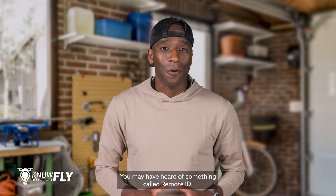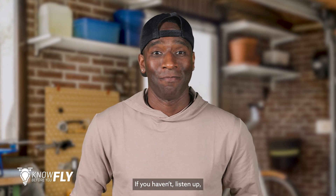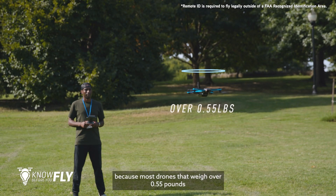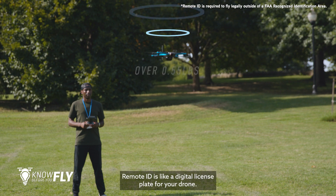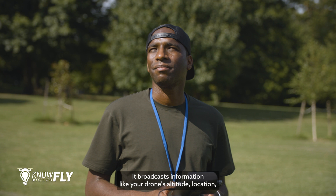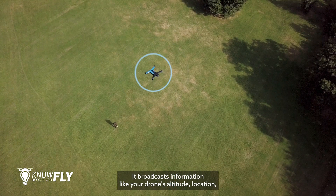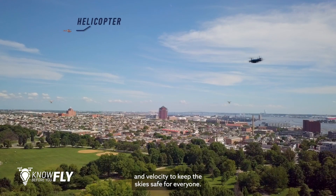Attention drone flyers! You may have heard of something called Remote ID. If you haven't, listen up! Because most drones that weigh over 0.55 pounds now need to be Remote ID compliant to fly legally. Remote ID is like a digital license plate for your drone. It broadcasts information like your drone's altitude, location, and velocity to keep the sky safe for everyone.